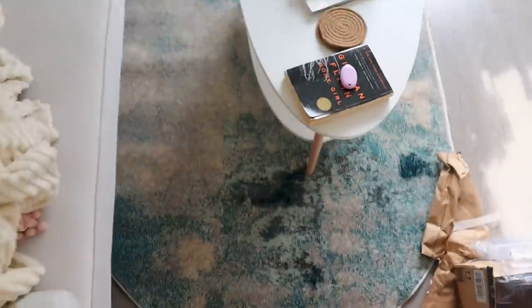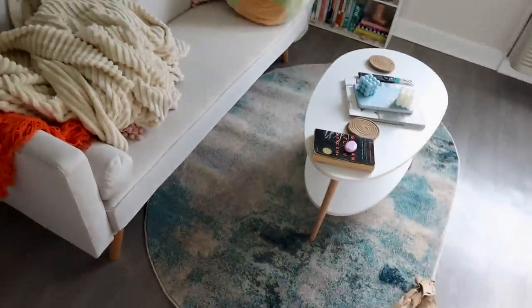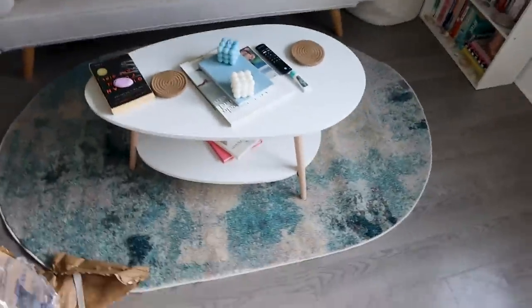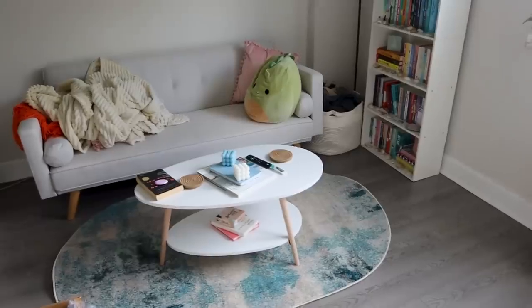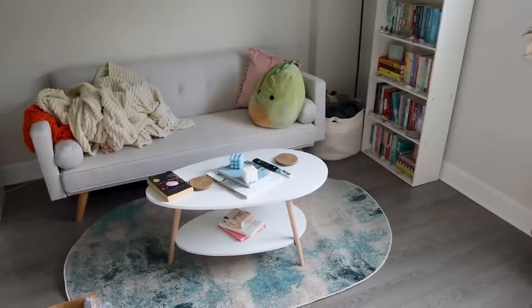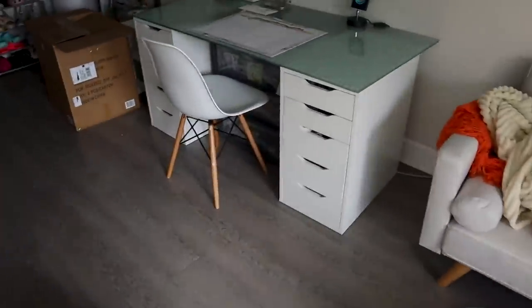I moved the rug out from underneath the couch and I think that looks better. I do think I need more color in here, but I think it looks good. I don't hate it — I'm gonna keep sitting with the carpet for a few days. And don't forget the chair, because this thing took probably 40 minutes to build — it was crazy.